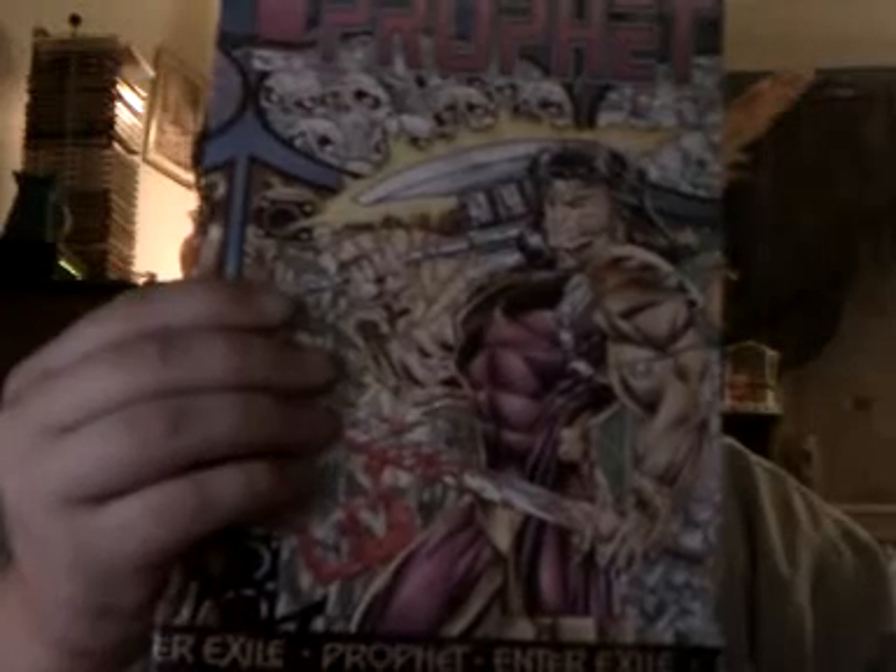Profit Zero, because Dan Panosian — I think that's how he used to pronounce his name — Dan Panosian is awesome. So Profit Zero, Max Half. You could only get these from Wizard back in the day. Still sealed up with a Certificate of Authenticity.